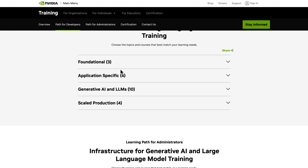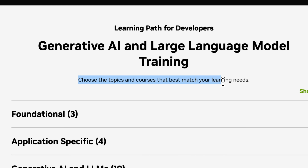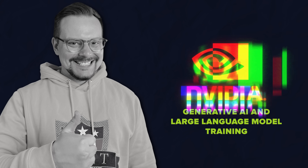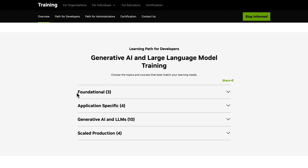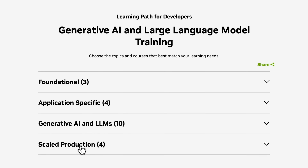Want to learn how to build your own AI systems? They'll show you how. Curious about training these models? They've got that covered too. It's all organized in a way that builds on what you've learned before, so you're not jumping around randomly trying to figure things out. Generative AI and large language model training — let's take a closer look at this learning program. As you can see, it includes four main sections: Foundational, Application-Specific, Generative AI and LLMs, and Scaled Production.